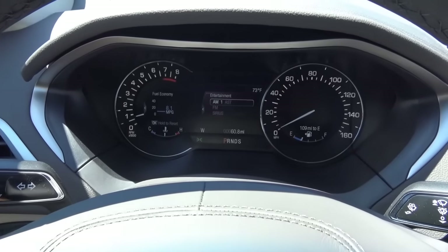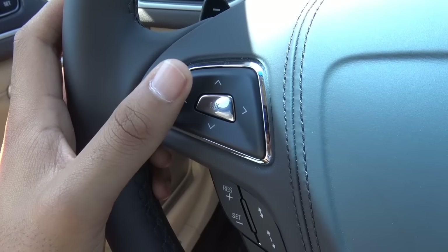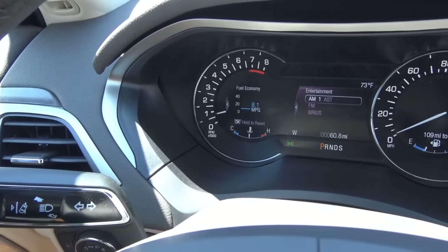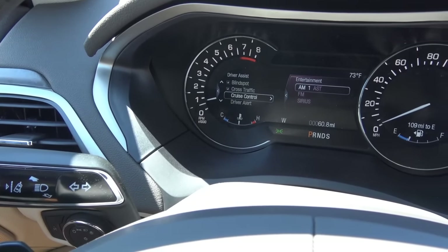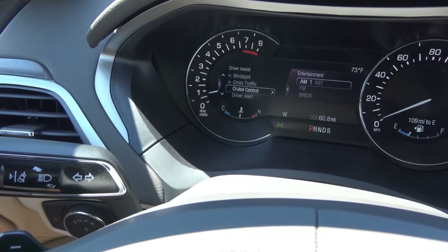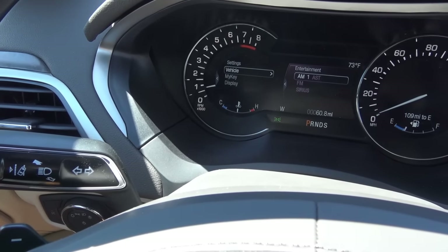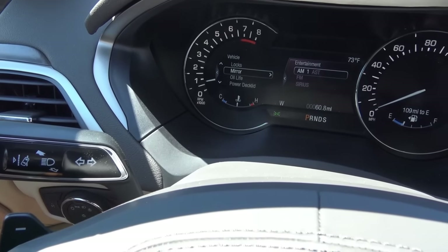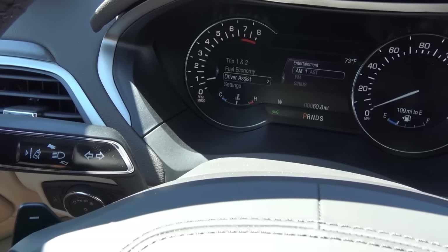Coming to the gauges and instrument cluster — it's a pretty traditional looking setup for Ford/Lincoln, with two information centers. One is controlled by the left set of steering wheel buttons and the other by the right. The left information center shows vehicle info such as fuel economy, trip info, driver assistance features including blind spot, adaptive cruise control, rear cross-traffic alert, pre-collision system, and various settings like display, My Key, drive control, lighting, auto engine off, power deck lid, oil life, and mirror locks.